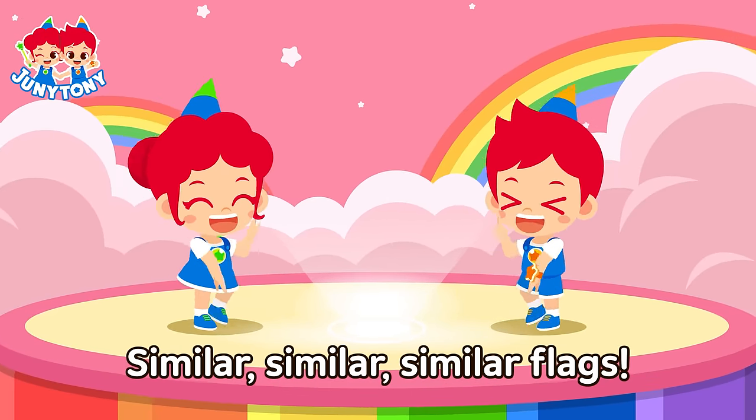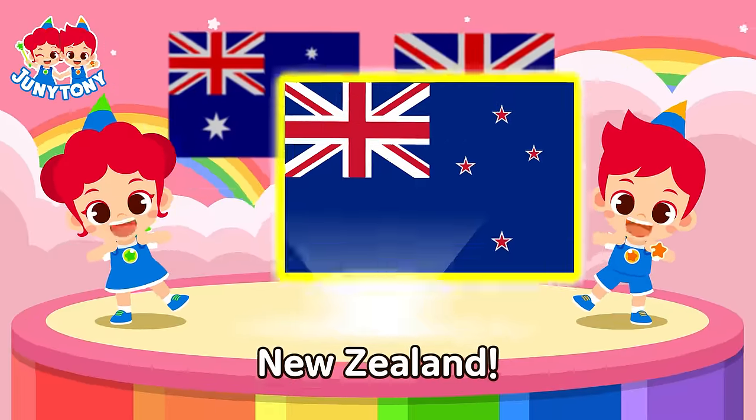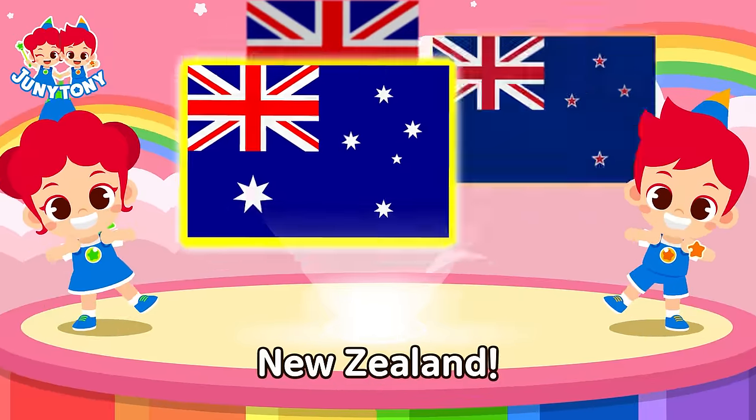Similar, similar, similar flags. The UK, Australia, New Zealand. Similar, similar, similar flags. The UK, Australia, New Zealand.